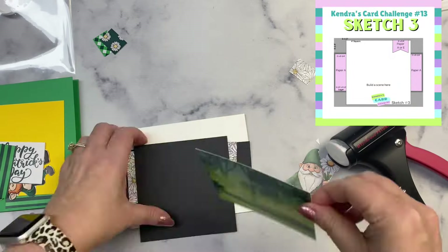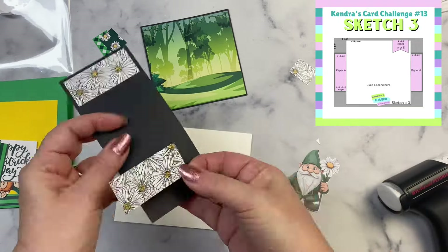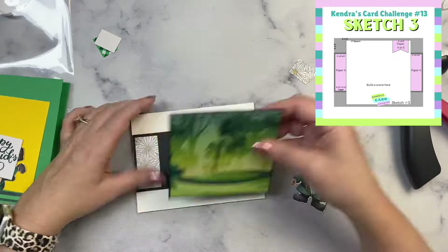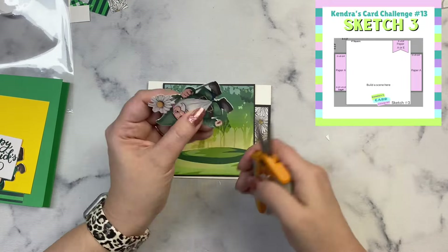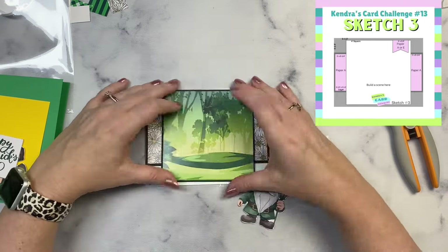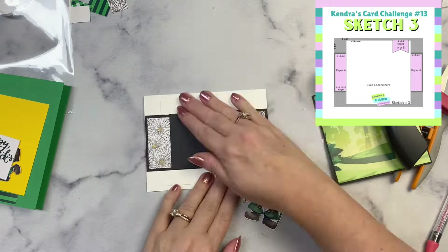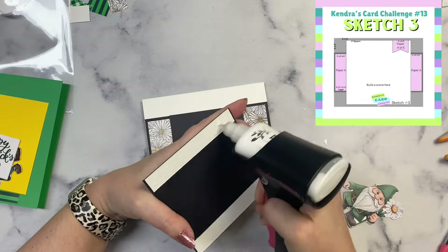For sketch number 3, I'm making two cards — one with the daisy on those two little end pieces that go on the black strip. I'm using the forest paper for this first one, cut to 4 inches by 4 inches and layered with some black cardstock that's just an eighth of an inch bigger. For the second card for sketch 3, I didn't use a bottom layer behind those two end pieces. You don't have to follow the sketches exactly — you can use the layers or leave them off. The sketches are just meant to be a starting point.